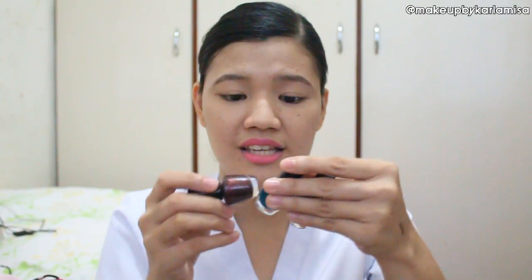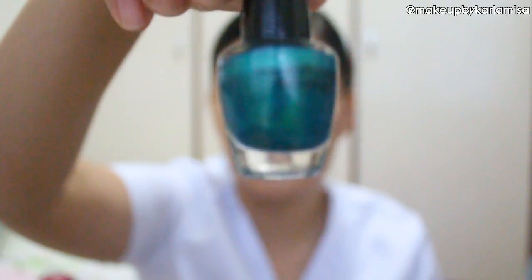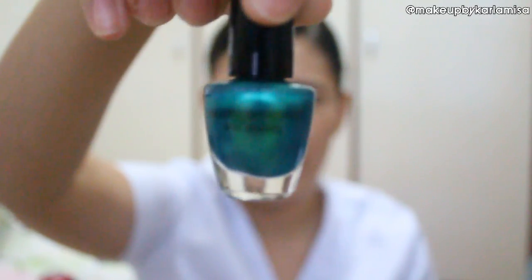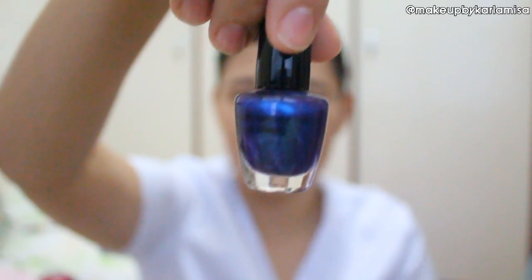Nail polishes! She got all of us girls nail polishes. These are the ones I personally chose — they're all kind of metallic and they reflect light. I really like all of these. However, I won't be able to use them in the following months since I'm on duty and nail polish is very much prohibited. We have a maroon, kind of oxblood color which I really like. A very pretty, beautiful emerald green with just a hint of blue — so pretty. And lastly a blue-purplish nail polish which is so pretty. It's from the brand Models Prefer, with a formaldehyde and toluene-free formula.